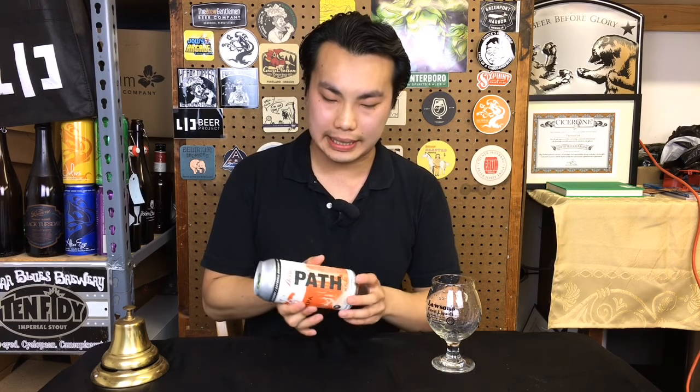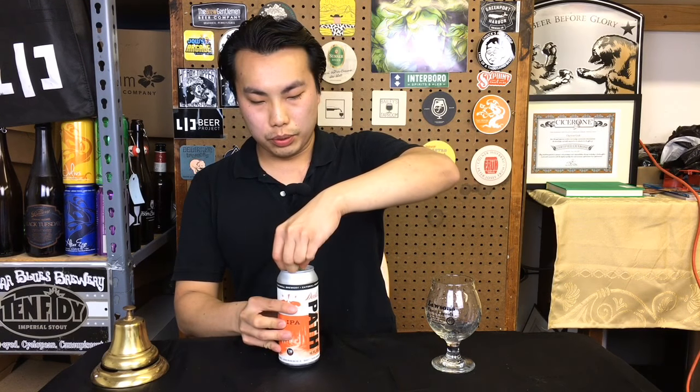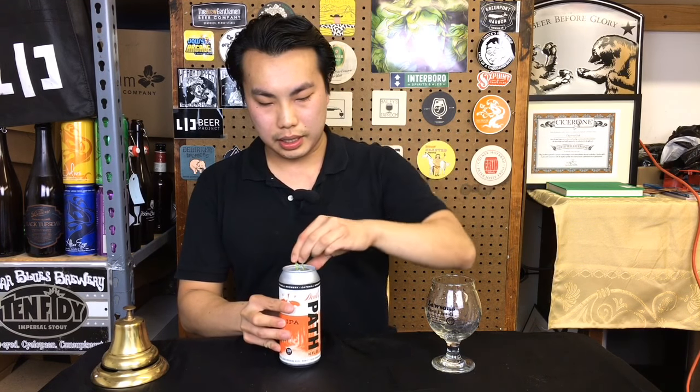Hey there, so today we have another review, and this is a beer from Catskill. This is Devil's Path 7.5% IPA, brewed with exclusively Michigan hops. This is a brewery, by the way, in Livingston Manor, upstate New York, in the Catskills. And interestingly, they're using Michigan hops.